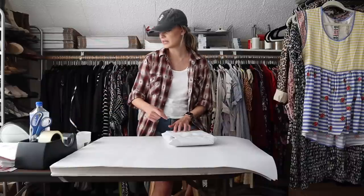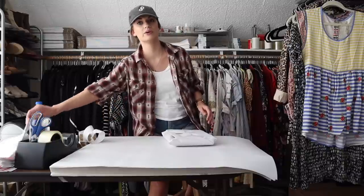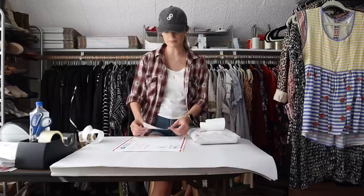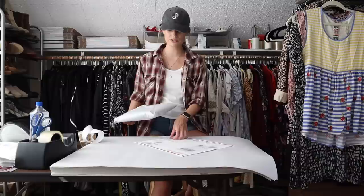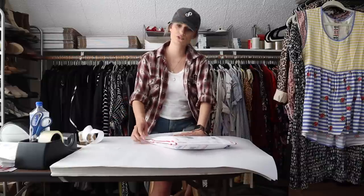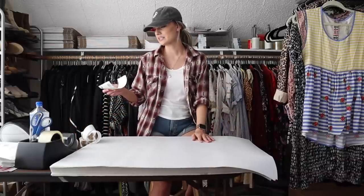I listed this one at $35 and within a couple weeks received a $25 offer which I went ahead and took. That made my earnings $20. I paid $2, so my net profit was $18. I do think the animal novelty prints do best with Retrolicious, though my mom just sold a Route 66 Retrolicious dress for about $50, so really anything from that brand I'd say keep your eye out for.